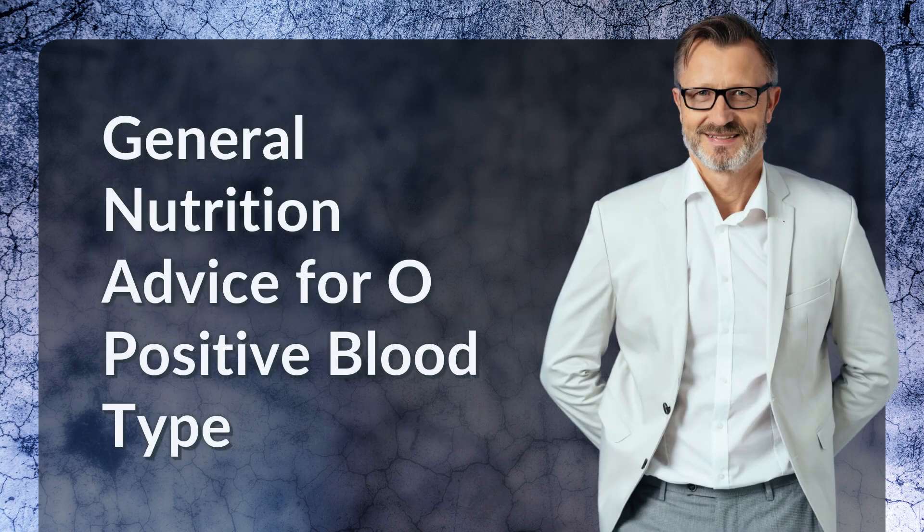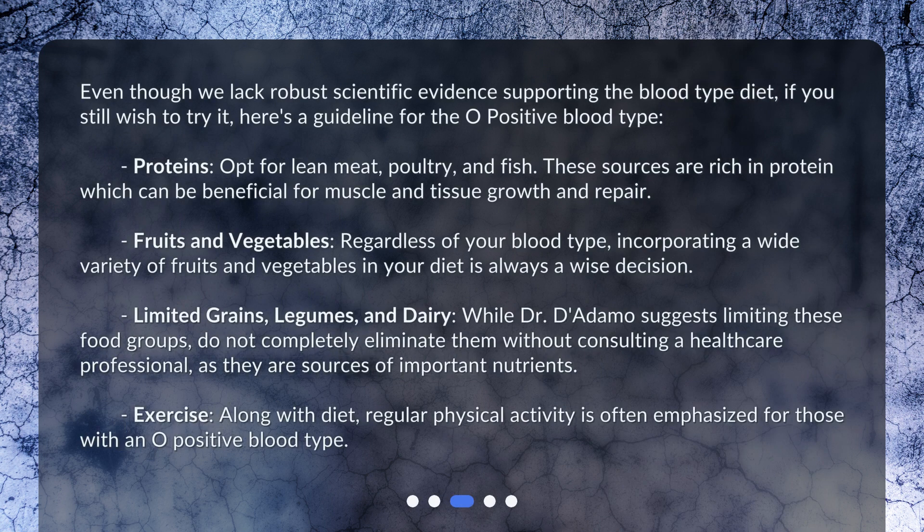General nutrition advice for O-positive blood type. Even though we lack robust scientific evidence supporting the blood type diet, if you still wish to try it, here's a guideline. For proteins, opt for lean meat, poultry, and fish. These sources are rich in protein, which can be beneficial for muscle and tissue growth and repair.